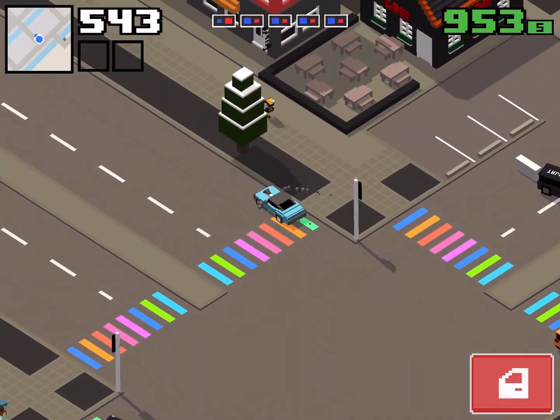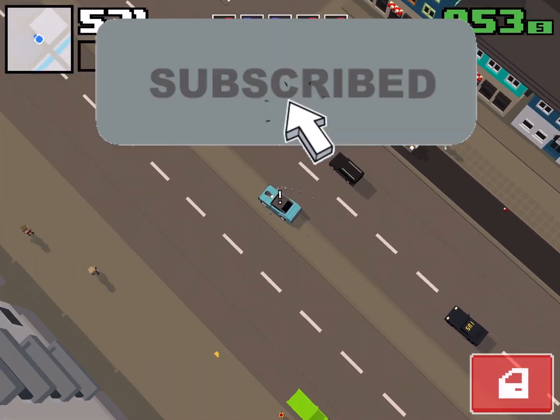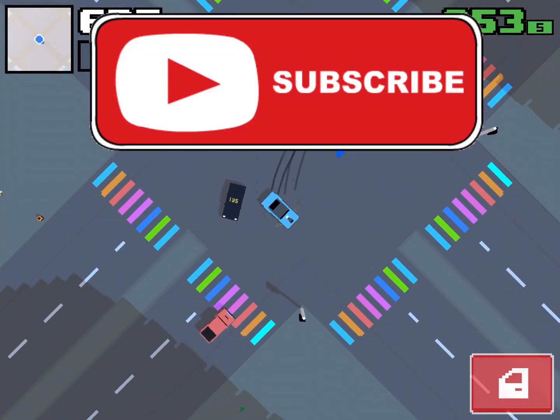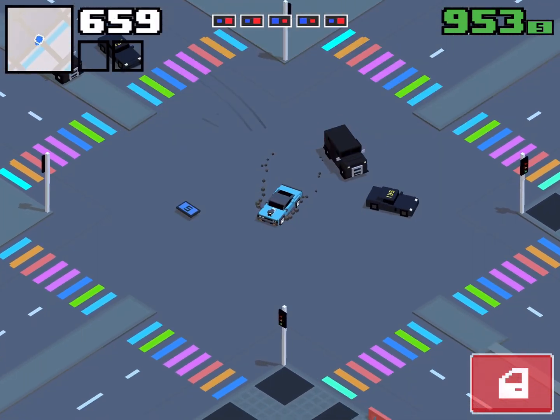I want to thank you guys so much for watching. I hope you guys have enjoyed, and if you have please consider hitting that like button and subscribing to the channel so you don't miss out on any future Smashy Road Wanted 2 content. If there are any other cars you would like to see me fully upgrade, please leave your suggestion down below. Other than that I'll see you guys all in the next video. Bye!